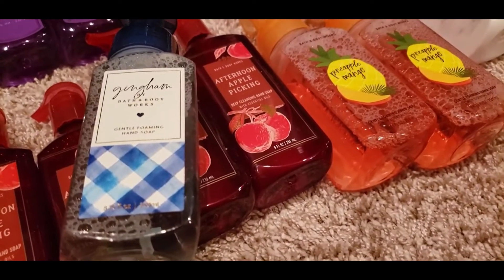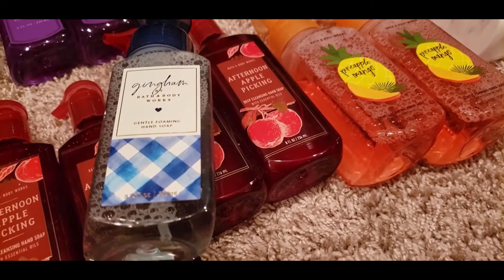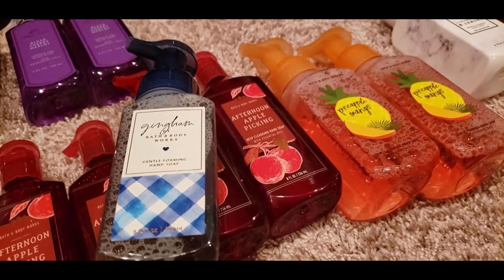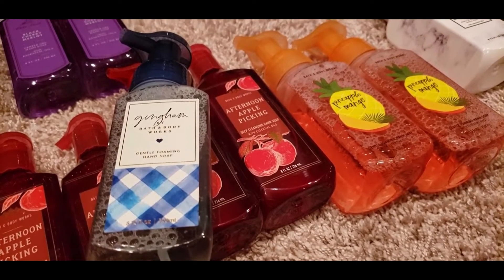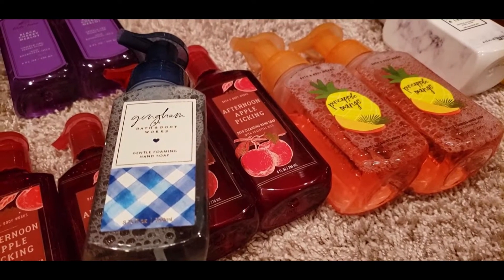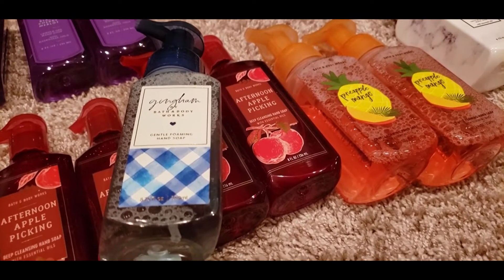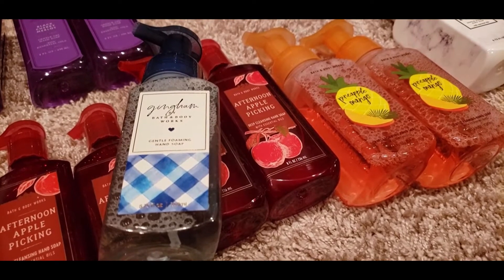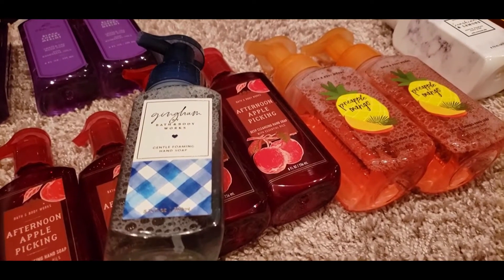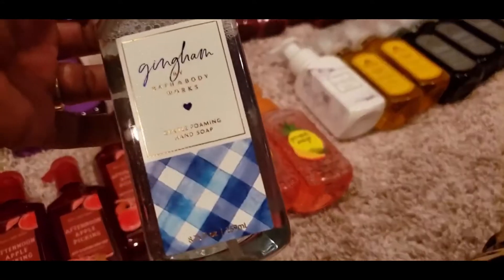Gingham — I really did not like this scent. These Gingham items are specifically for my co-worker and YouTube buddy Myisha. She has a channel called Myisha Marie and I'll link it in the video. She absolutely loves Gingham, so all my Gingham items will be going to her.